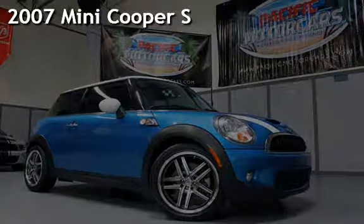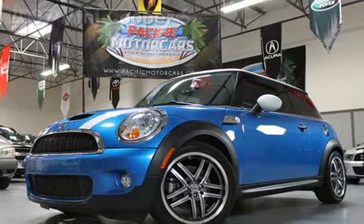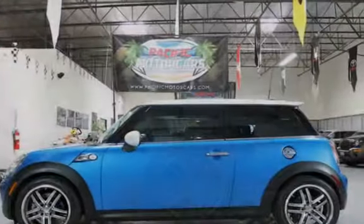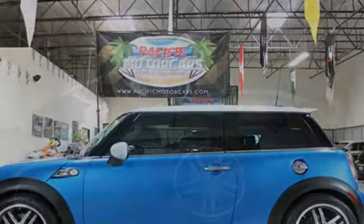Presenting a pre-owned 2007 MINI Cooper S. This two-door hatchback has a four-cylinder, 1.6-liter i4 engine, with front-wheel drive, and a five-speed manual transmission.